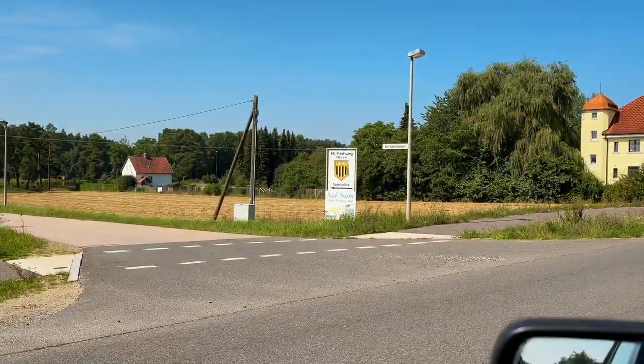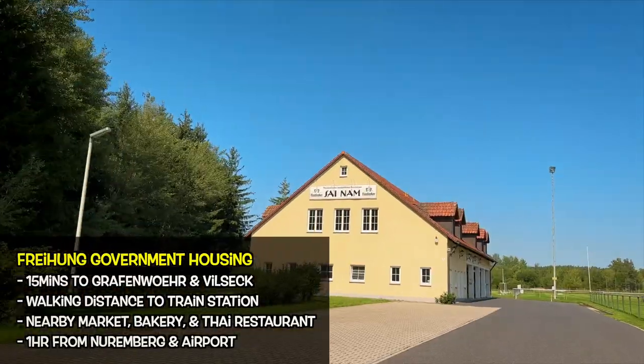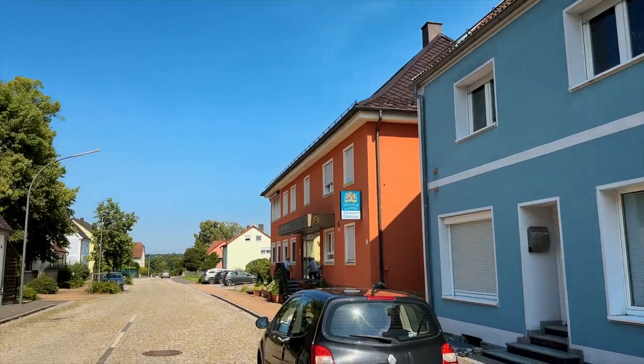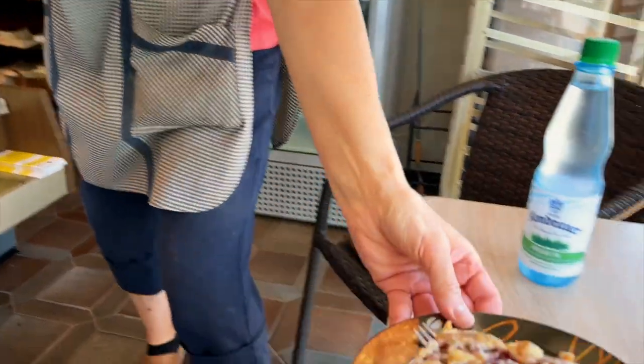Ladies and gentlemen, welcome to Freihung, Germany. This is a small city in between Grafenwöhr and Vilseck. Today we're going to do a house tour, but it's going to be a little bit different. I have a spouse with me who actually lived here for the last three years. She's going to help me understand exactly what this house is all about — what it has to offer, the city, the area, and all types of stuff.